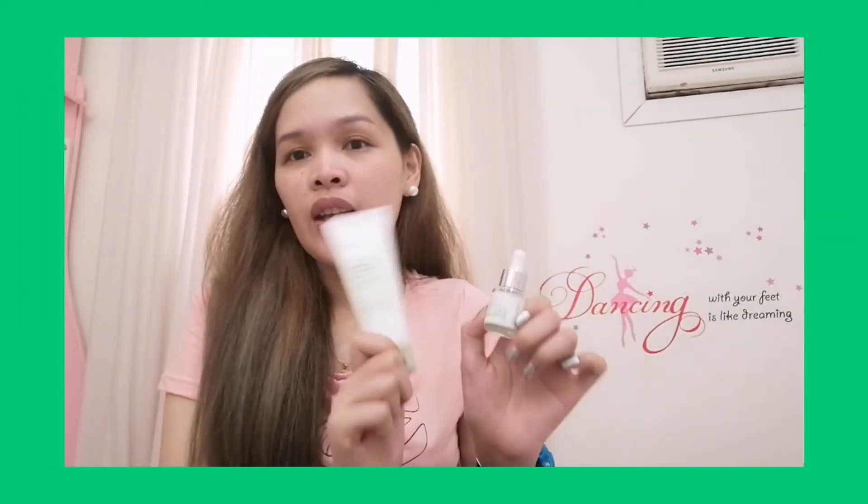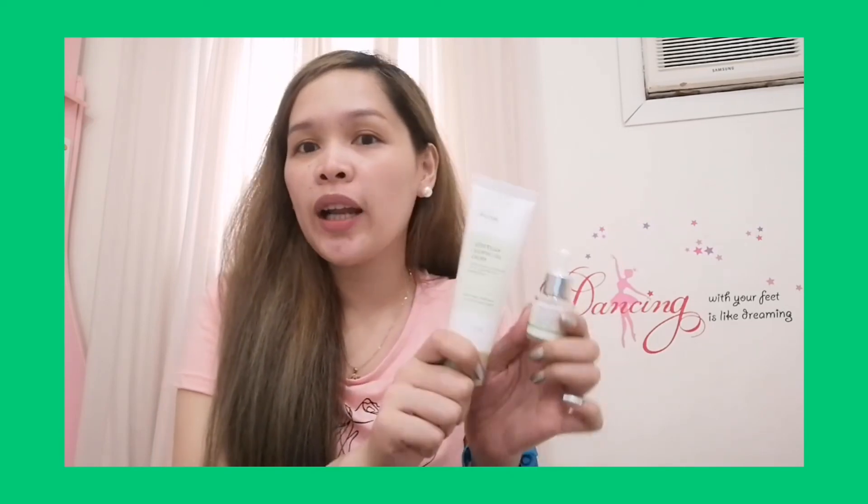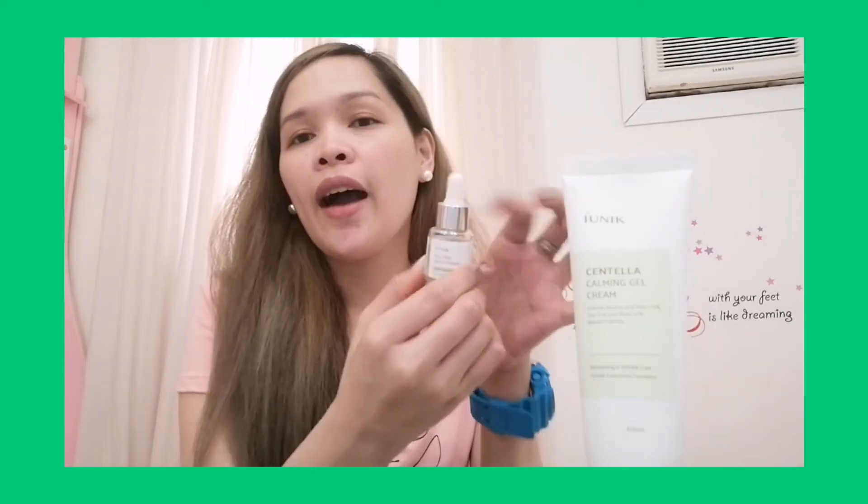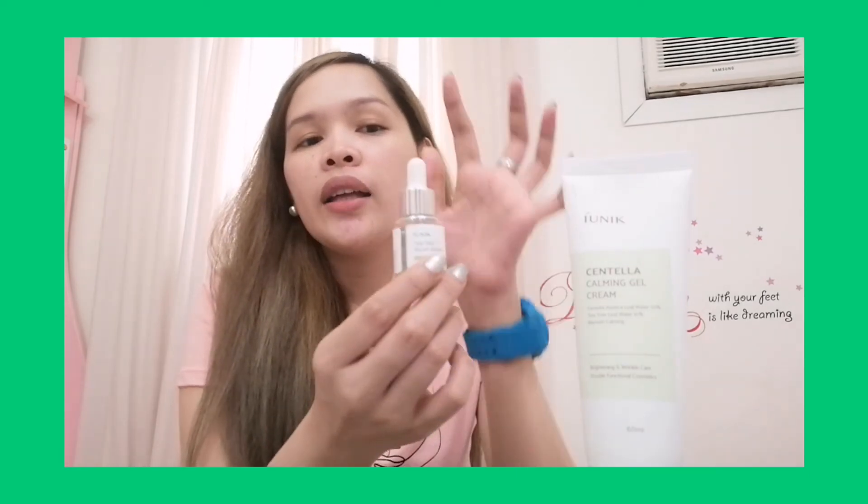I will recommend this Ionic product. Even though I don't have the foam cleanser yet, it's better if you can buy the foam cleansing as well. They also have different types of serum. This one I tried and I really like it.